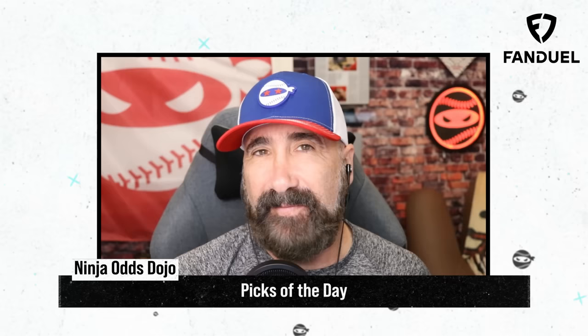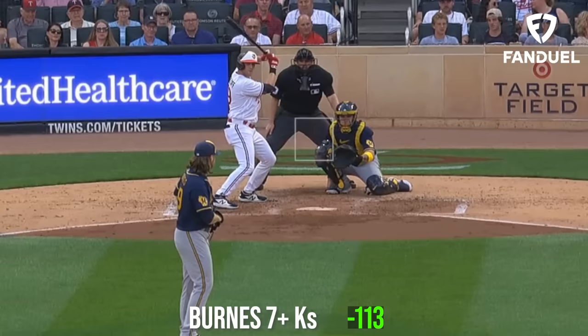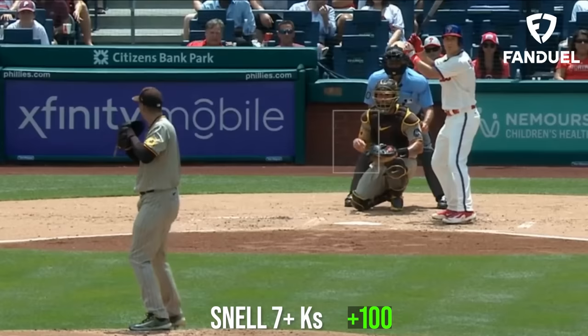My picks of the day are a three-leg parlay: starting with a same-game parlay of Ty Walker for 5 Ks or more and Corbin Burns for 7 Ks or more, topped off with Blake Snell for 7 Ks or more. What would your picks of the day be?